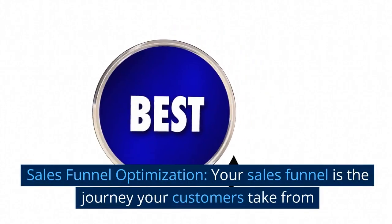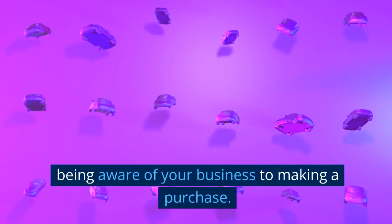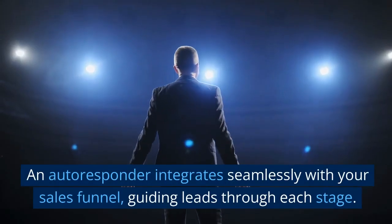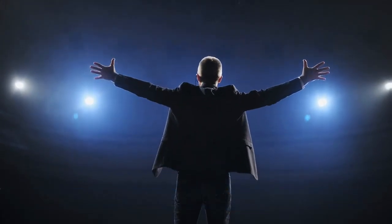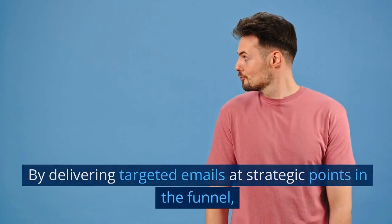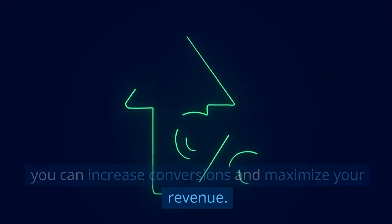Sales funnel optimization — your sales funnel is the journey your customers take from being aware of your business to making a purchase. An autoresponder integrates seamlessly with your sales funnel, guiding leads through each stage. By delivering targeted emails at strategic points in the funnel, you can increase conversions and maximize your revenue.